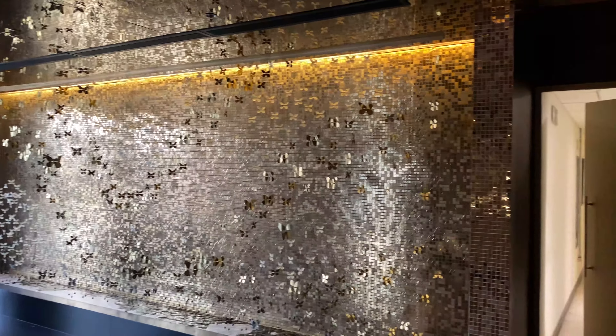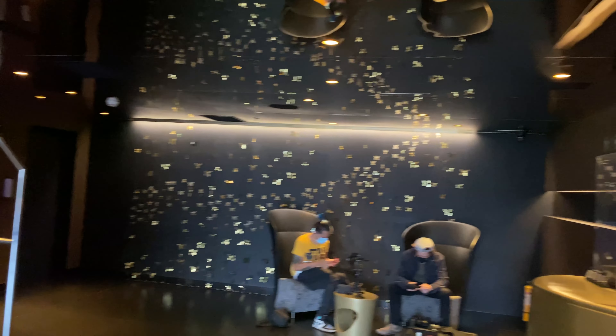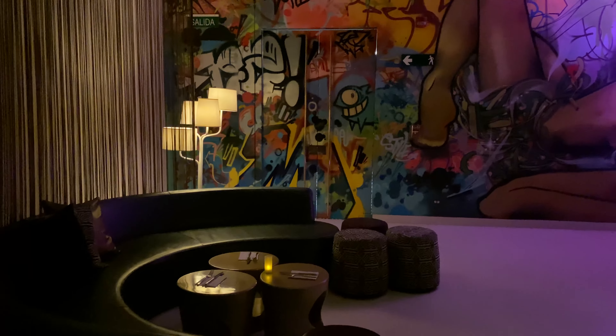Welcome back to the channel. Today I wanted to show you what you could expect from the W Bogota and the Extreme Wow Suite — that's the presidential suite at this hotel. Here's some of the common areas. This is the bar area downstairs, and later I'll show you the breakfast spread at the restaurant Jairo.